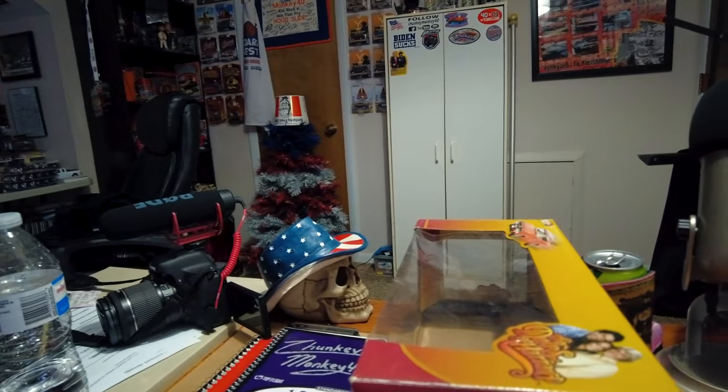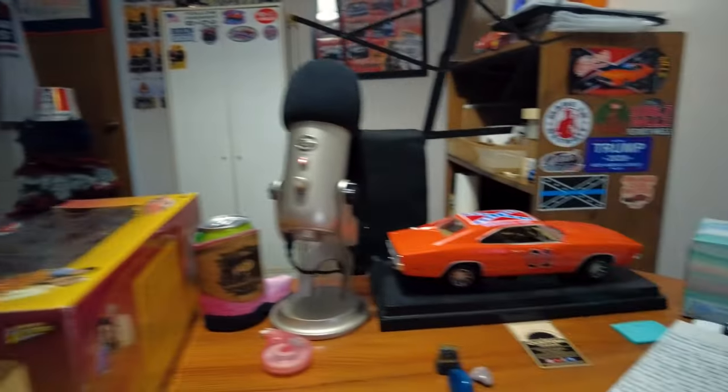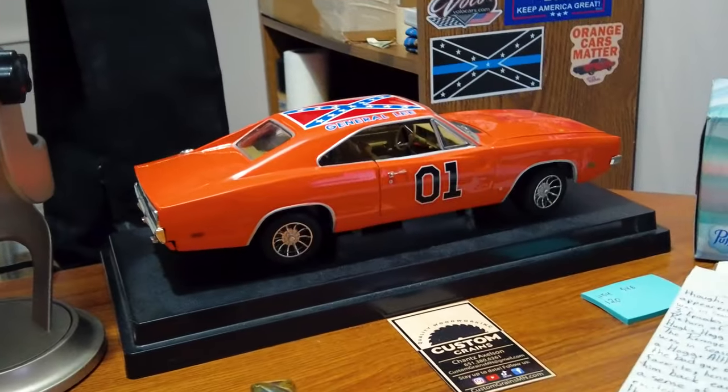What's up Rebels? It is ChunkyMonkey40 here. I got something a little bit different for you guys in this video. You guys have probably noticed that in every single video I film here at the desk, I got this General Lee sitting right there.